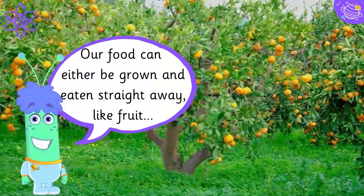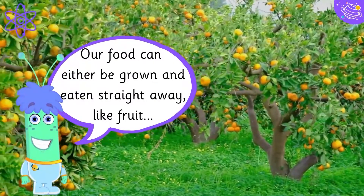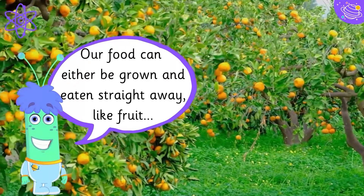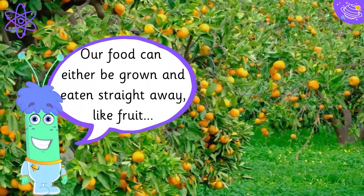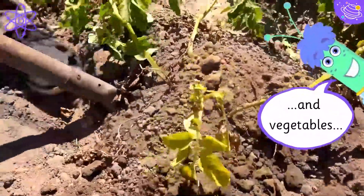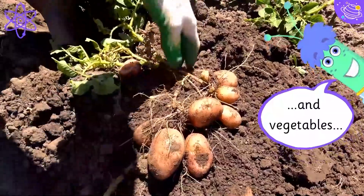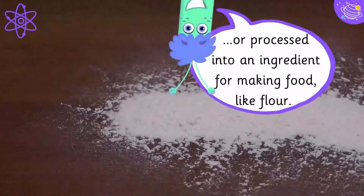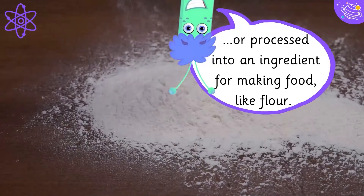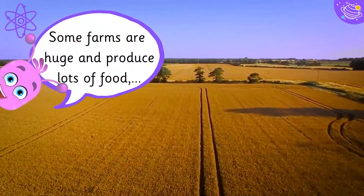Our food can either be grown and eaten straight away, like fruit and vegetables, or processed into an ingredient for making food, like flour. Some farms are huge and produce lots of food.